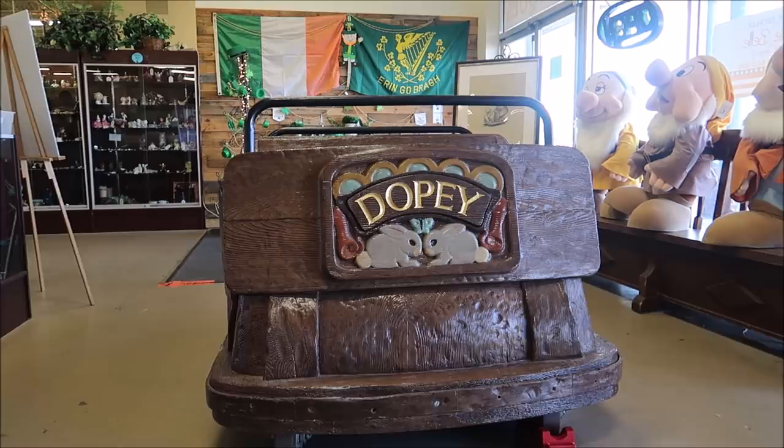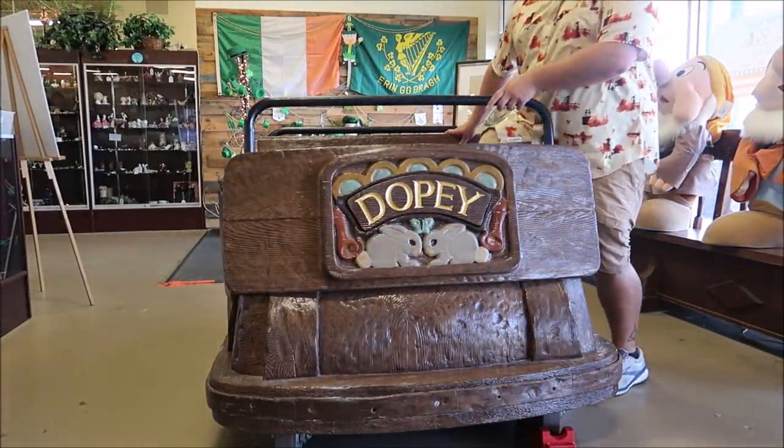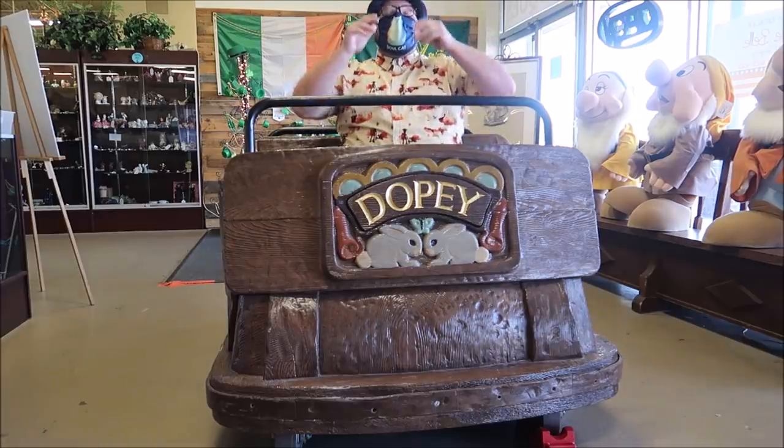Of course, I have to try sitting down in the Dopey car. I'm excited! It's not going to roll away, is it? I love it.